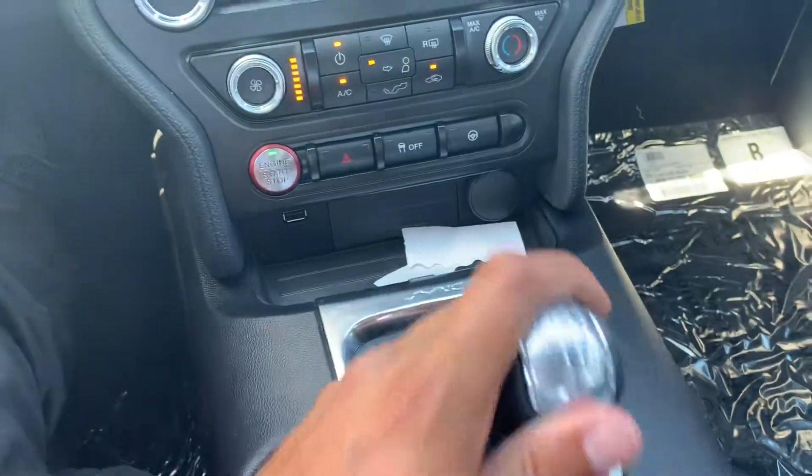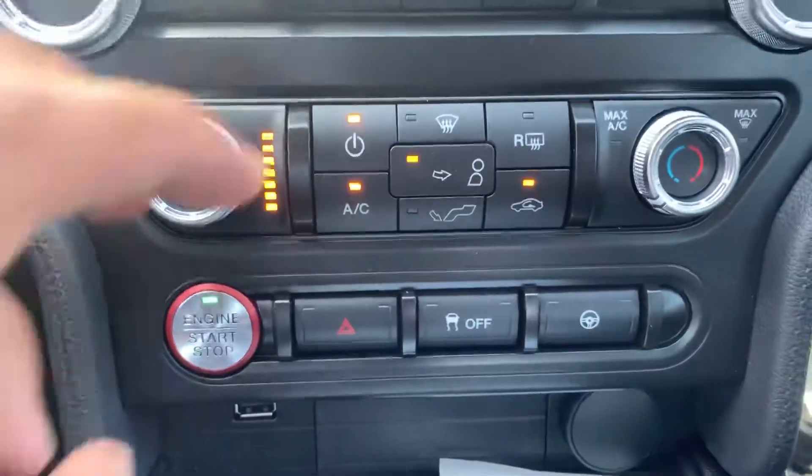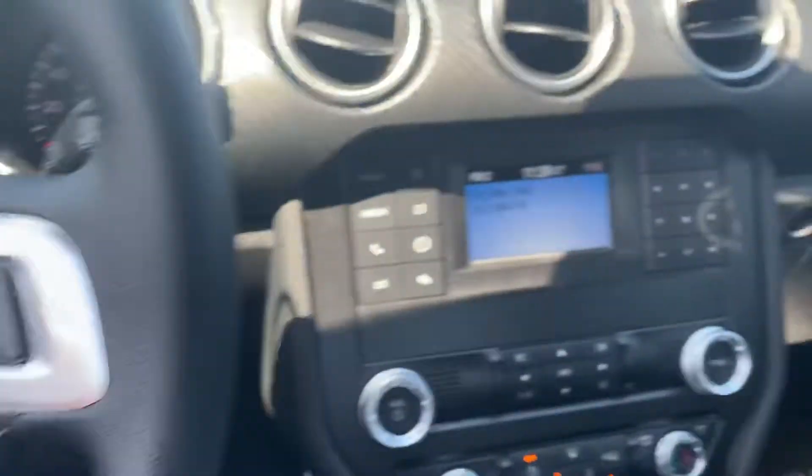Really nice and easy throw with the transmission. Turn down that air conditioning — you've got different steering feels right there to mess around with. This thing is a beauty, check it out.